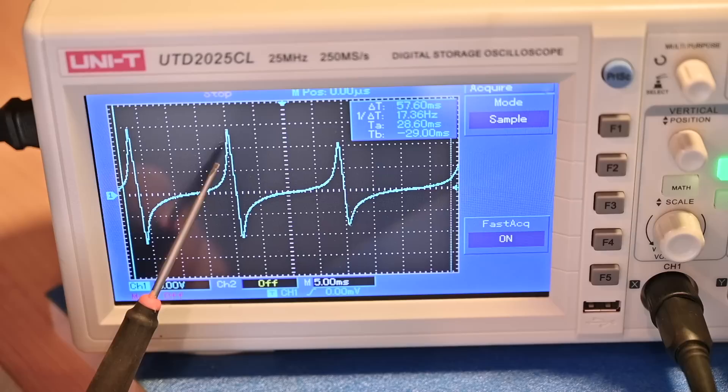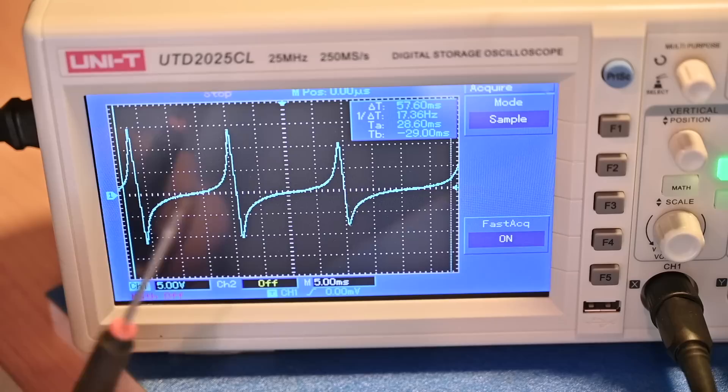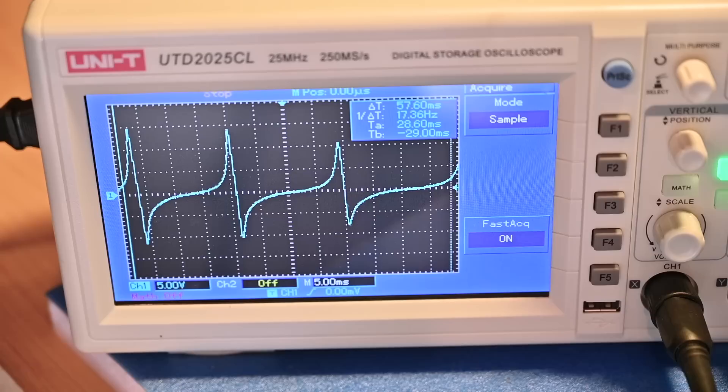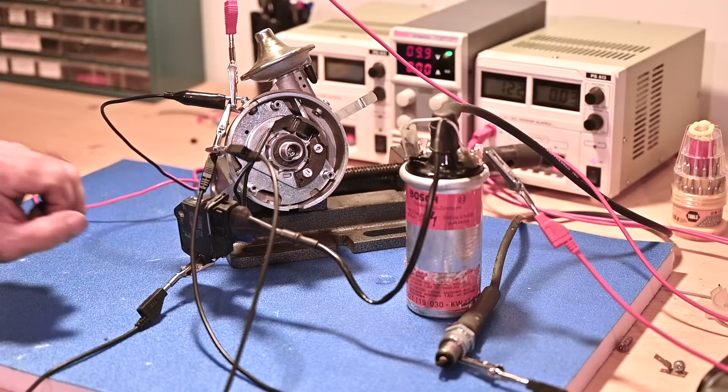This signal will ultimately drive the ignition coil, but it's not powerful enough and not the right shape. The bottom part has to be cut off so we end up with a square wave — that's the whole purpose of the amplifier on the distributor. Now let's hook up the amplifier and see what happens. I have the distributor rigged up as it would be in the car, with a power supply, a high-tension coil, and a spark plug.